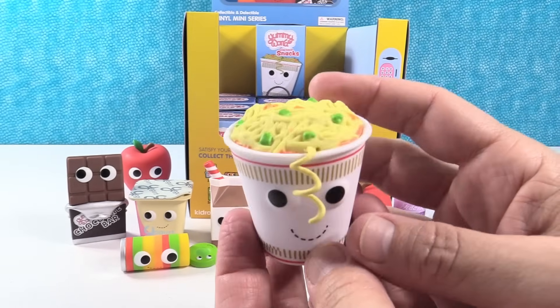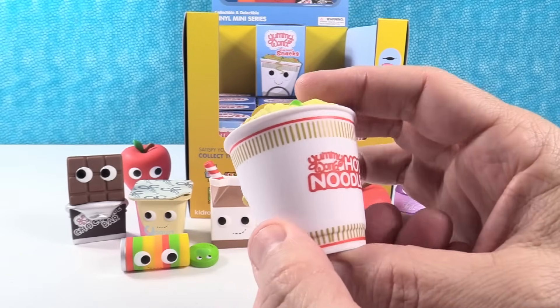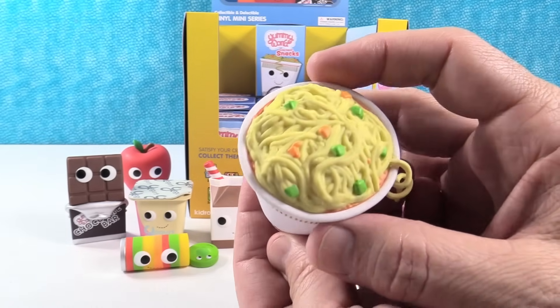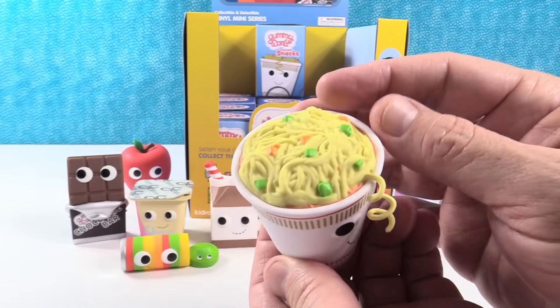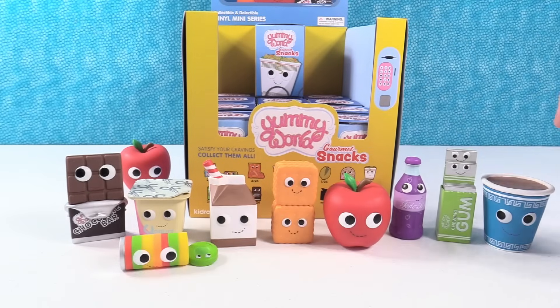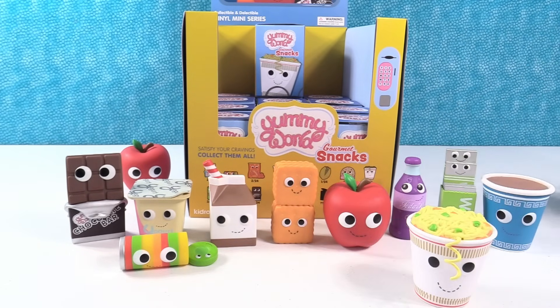I got the cup of noodles! I love that one noodle is escaping. That's adorable. Yummy World hot noodles. That looks so real. I love that one — he has a curly little noodle hair piece.